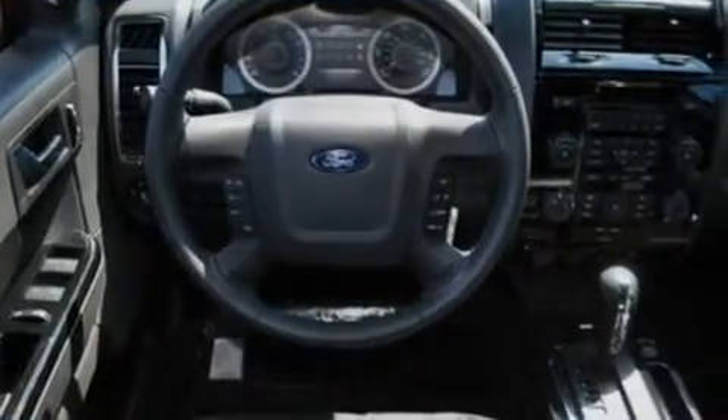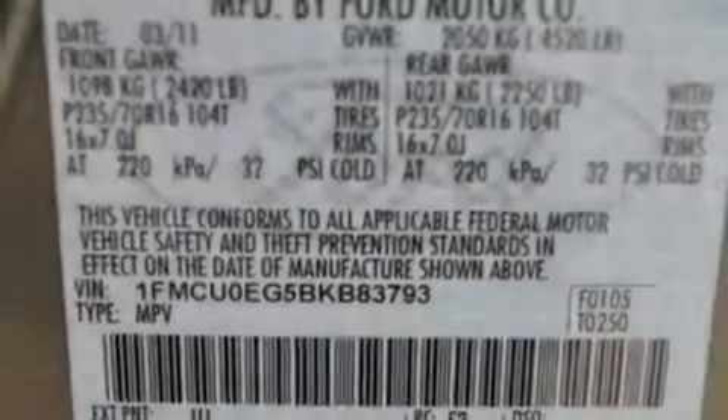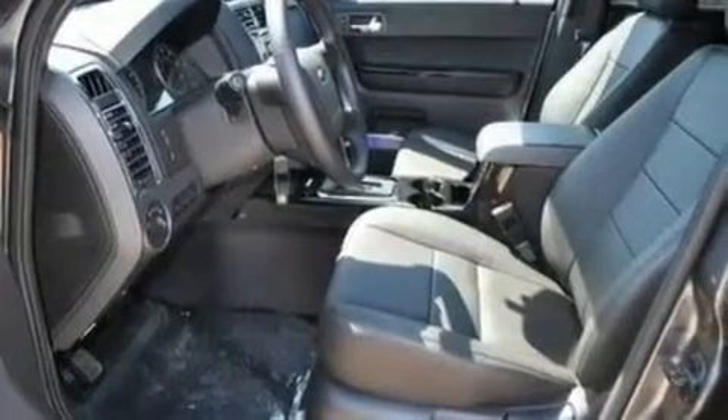Its top features include heated front seats, an auto-dimming rearview mirror, an external temperature gauge, a six-speaker audio system, leather seats, a four-wheel independent suspension, aluminum wheels, a low-tire pressure indicator, a CD player, and cruise control.